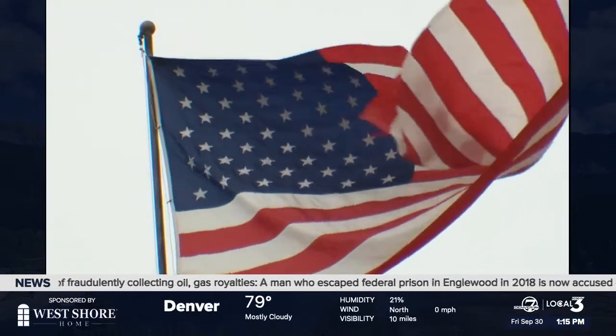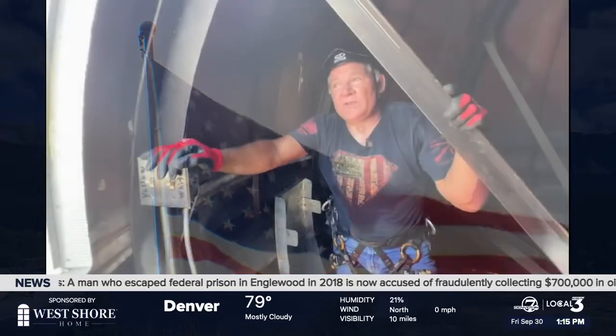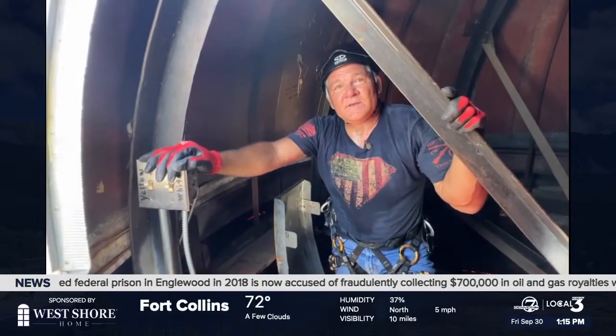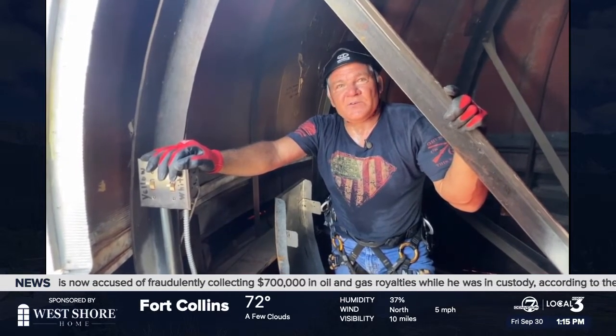And that is the time that for Ross is the most rewarding. When that brand new fresh flag's flying and that first puff of wind — yeah, it just gets you right to your core.